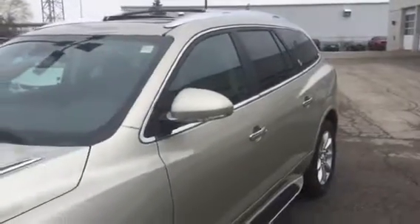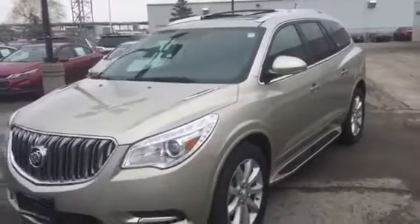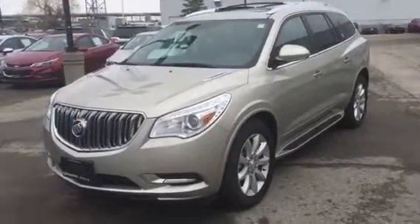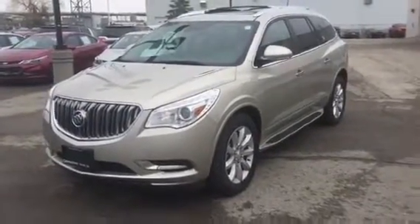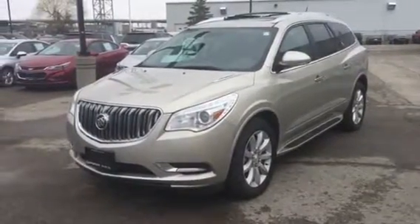If you'd like to arrange a time to road test the Enclave, please contact me. My name is Pat, Georgetown Chevrolet. My phone number is 877-6944, extension 244. My email address is pmancini@georgetownchev.com. I look forward to speaking to you soon.